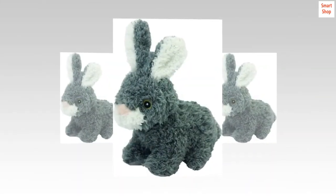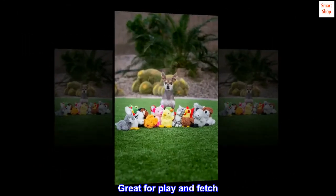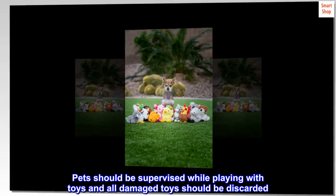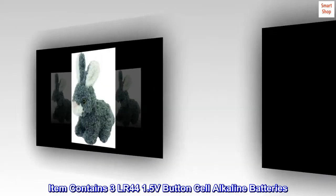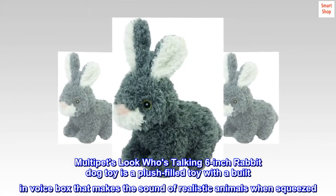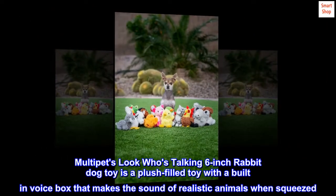Great for medium-sized dogs, great for play and fetch. Pets should be supervised while playing with toys, and all damaged toys should be discarded. Item contains three LR44 1.5-volt button cell alkaline batteries. Multi-Pets Look Who's Talking six-inch rabbit dog toy is a plush-filled toy with a built-in voice box that makes the sound of realistic animals when squeezed.